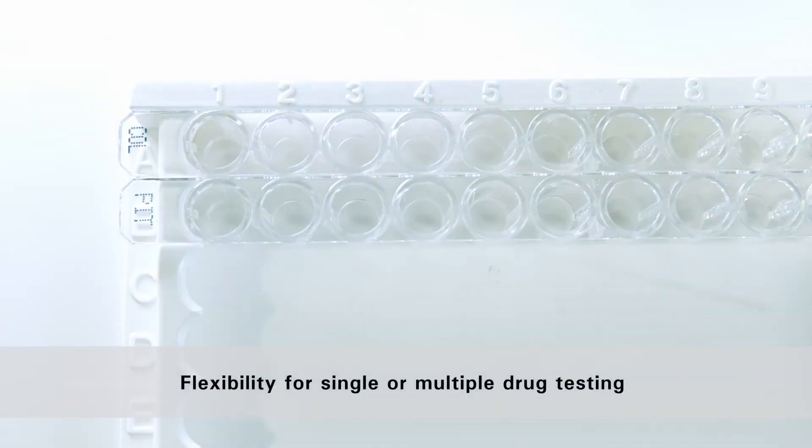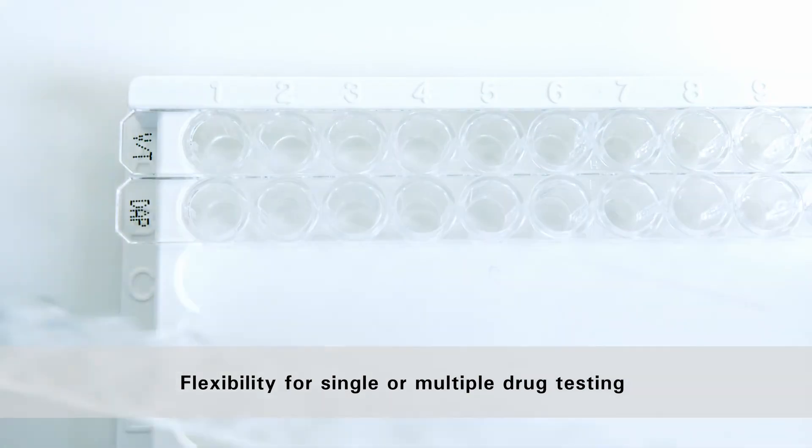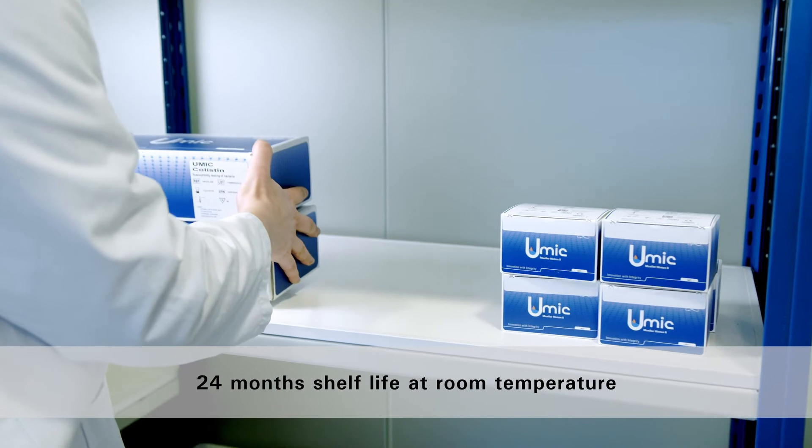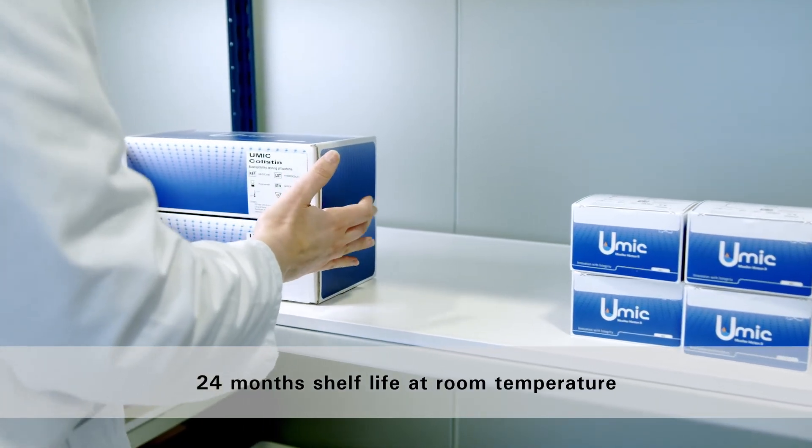UMIC allows flexibility to test one or several drugs for a clinical isolate. It also simplifies your logistics with a long shelf life and room temperature storage.